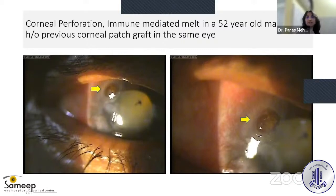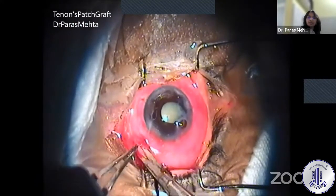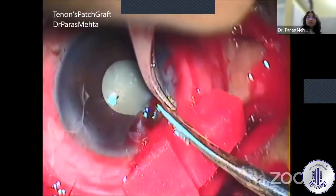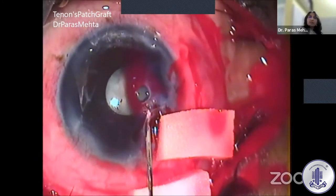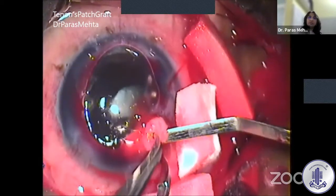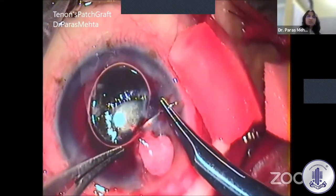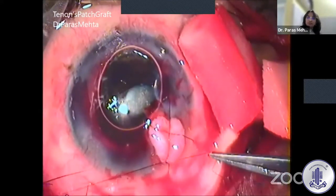Here is a similar case — a patient with rheumatoid arthritis (RA) who developed corneal perforation with iris prolapse and a previous patch graft visible. In the surgical video of the Tenon's patch graft procedure, Tenon's tissue is harvested from the superonasal area of the eye. A sufficient amount of Tenon's is taken, necrotic tissue is removed from the corneal surface, synechiolysis is performed, and the anterior chamber is formed with a small air bubble.